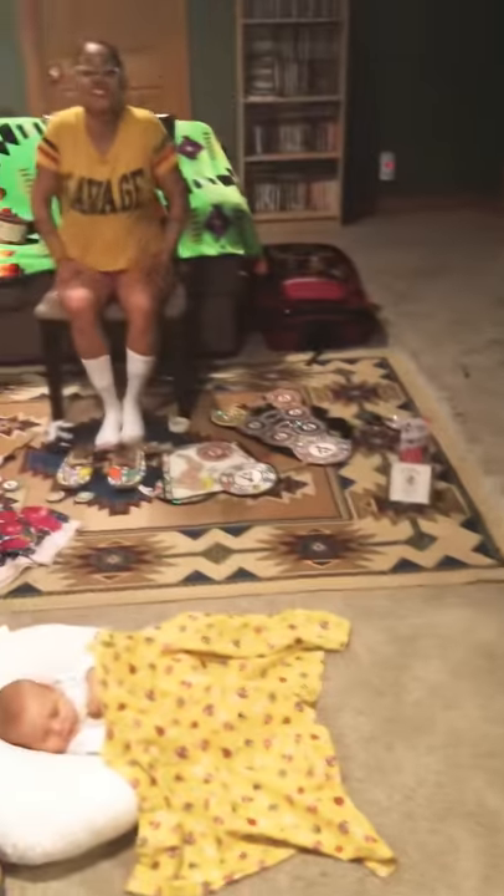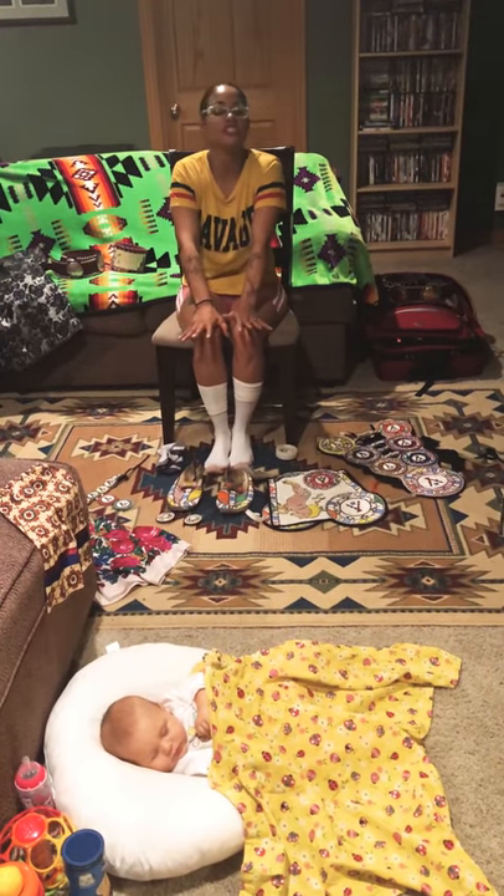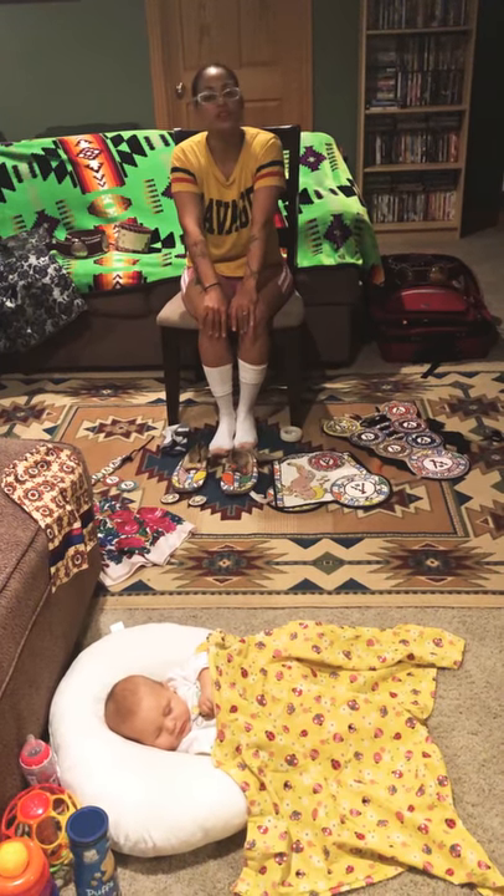Now let's get dressed. Lots of times we get to the powwow late, we have to set up camp and get registered. We're going to go through all those things at a different time, but right now we're going to focus on getting dressed.